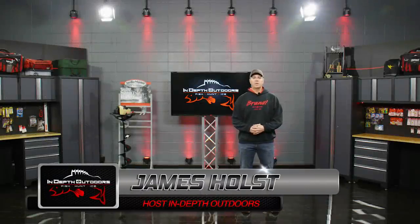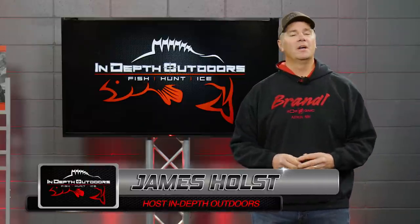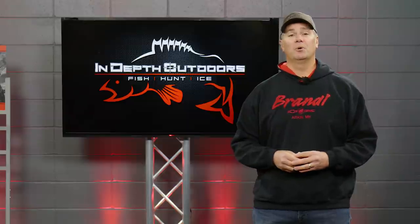Thanks for tuning in to today's episode of In-Depth Outdoors. I'm your host, James Holst. Today's episode, we are going to show you two different versions of how to put one of the most simple presentations going — the slip bobber — to use to put some really great fish in the boat.